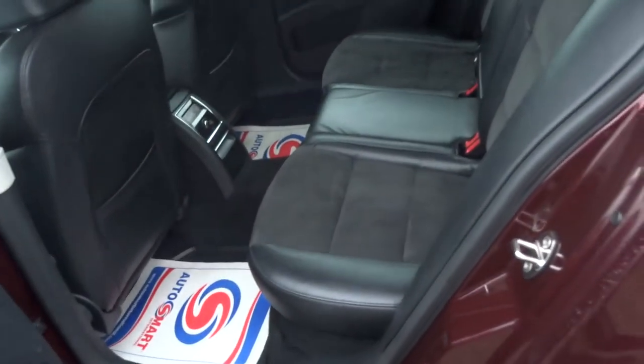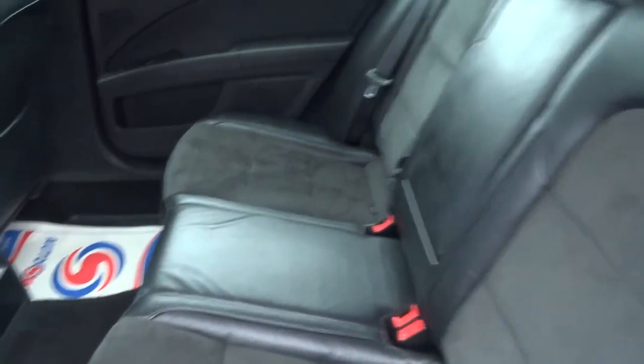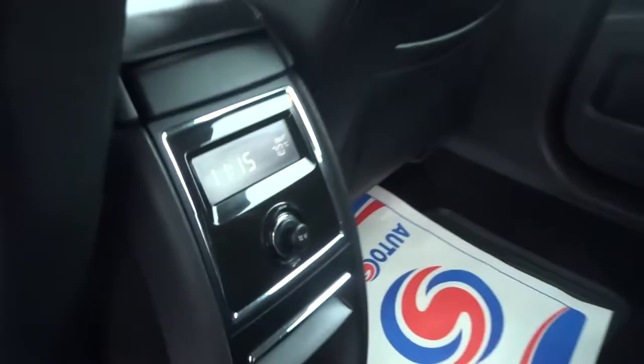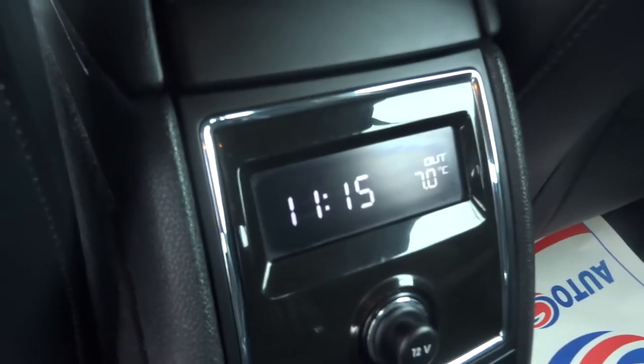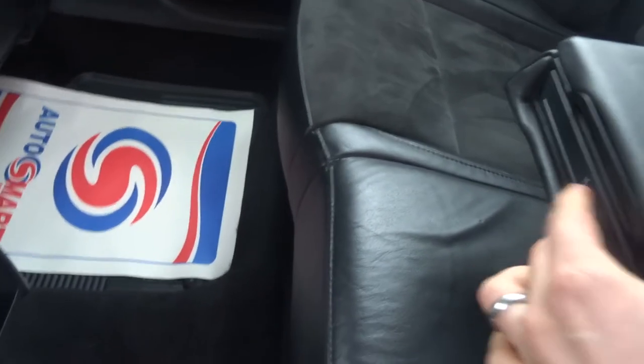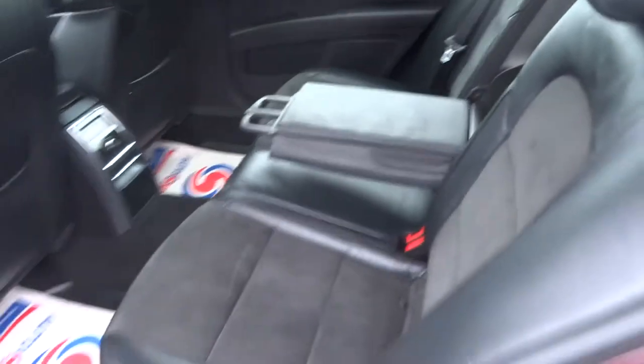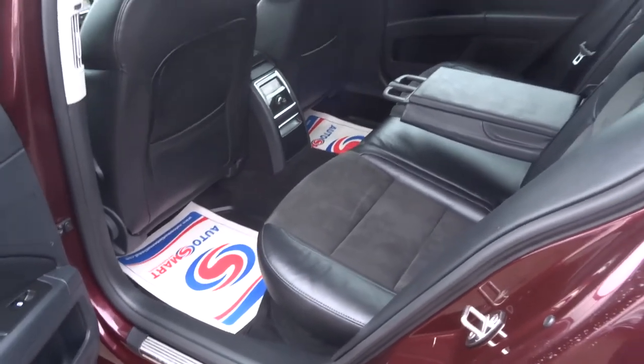This car has got one owner from new, fantastic service history as you'll be able to see below in the listing. It's half-leather, with this gorgeous display here for the clock and a 12 volt power inlet. This folds down to show you the armrest, and then you press in and it will show you the cup holders. As you can see inside and out, very good condition.